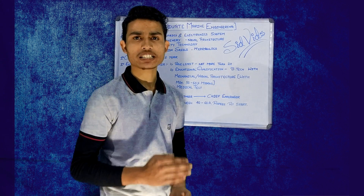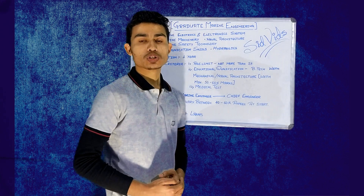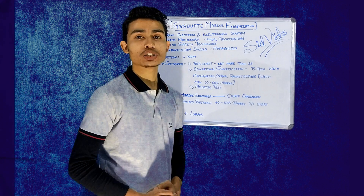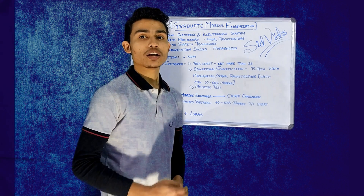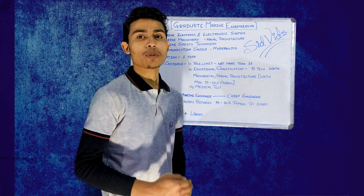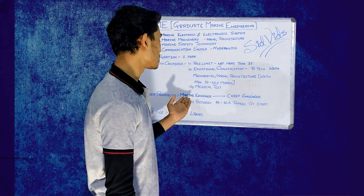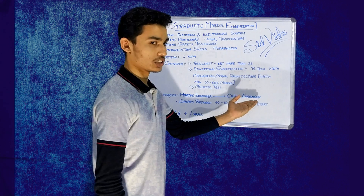Let us move to the career prospects of this course. After completing this course, you have to face the M.E.O. Part A examination. And after clearing it, you have to go for 6 months sea service. Then after, you have to face the Class 4 Part B examination. And after clearing it, you will become a marine engineer. And further, following this procedure, you will become chief engineer.